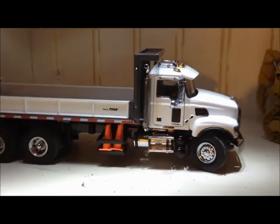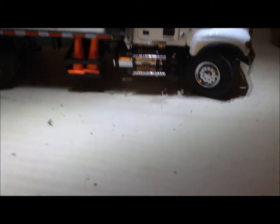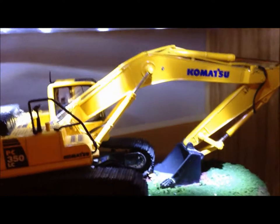Cat D8T, and my Mack — my Sword Mack Granite, very nice model — definitely consider picking it up.